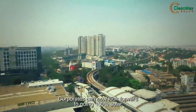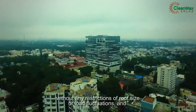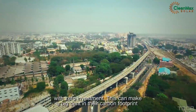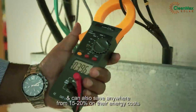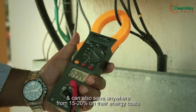Industries pay only per unit of power at a discount to the grid tariff. Corporates can now look forward to going 100% solar without any restrictions on roof size or load fluctuations, and with zero investment. This can make a big dent in their carbon footprint and can also save anywhere from 15 to 20 percent on their energy costs.